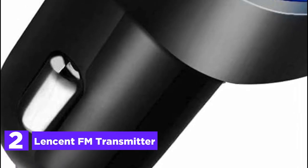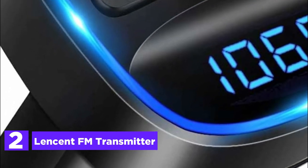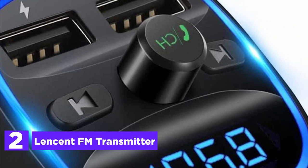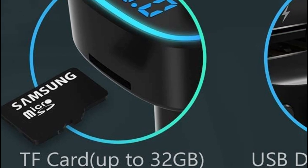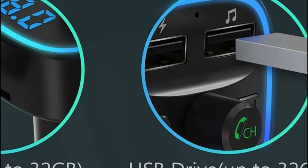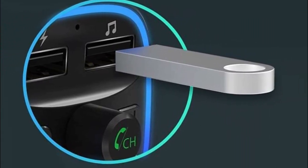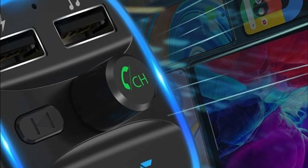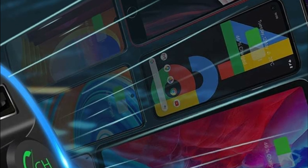Number 2 in our list: the Lensend FM Transmitter. Equipped with two USB ports, this device allows you to conveniently charge two devices simultaneously. It is designed with advanced safety features including over-current protection, over-voltage protection, intelligent temperature control, and short-circuit protection, ensuring a secure charging experience. The integrated Bluetooth technology ensures a stable connection, while the noise suppression technology and echo cancellation provide exceptional hands-free calling quality.